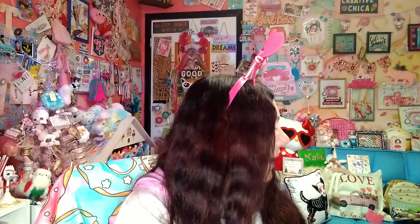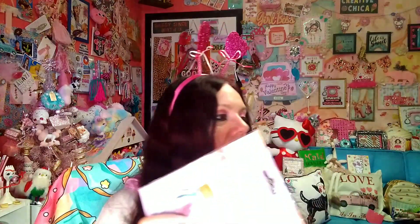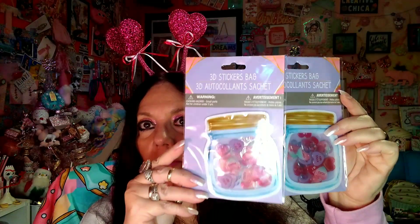Here's another hair clip — regularly $3.99 at Sears, for a dollar. Too cute to pass up. I also found these little Valentine's Day mason jars, so I picked up a couple of those. They're so cute — they had a whole bunch of them there.